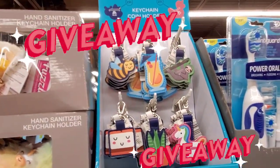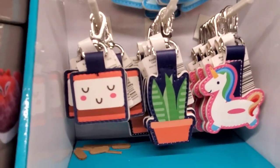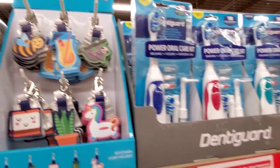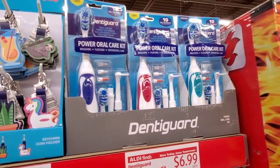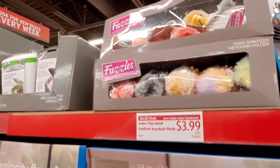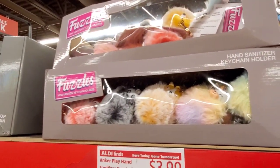The keychain holders are $1.49 — these go fast, like fast fast, so get them if you see them. And $6.99 for the power oral care kit.